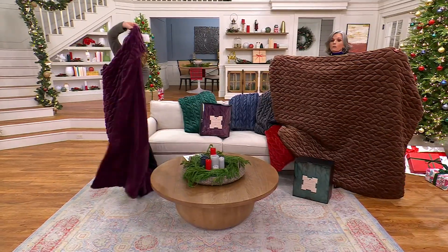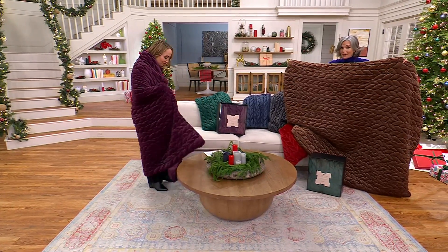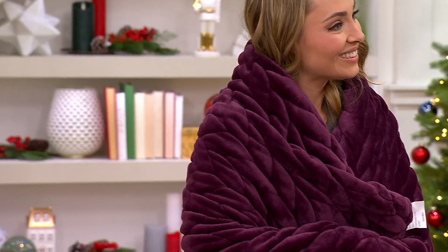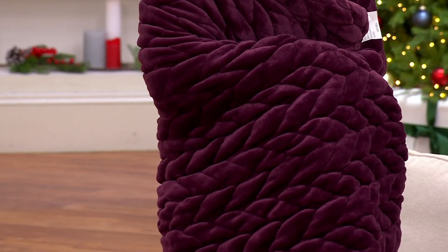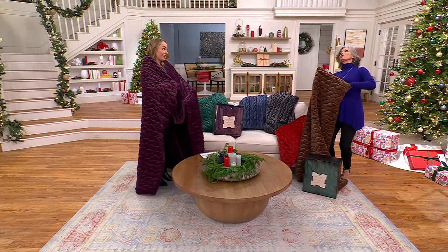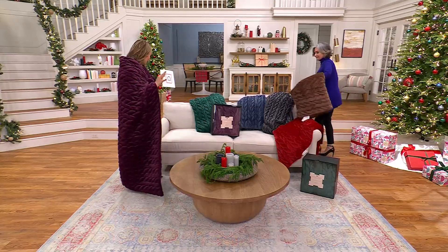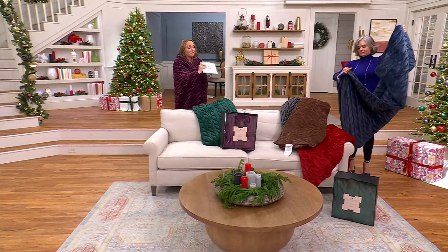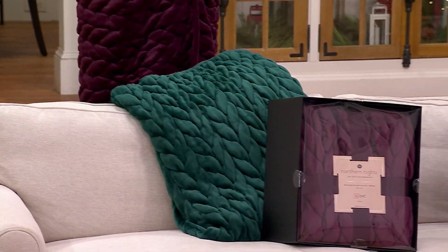This is something you'd expect to pay a lot more for, but this is our Northern Nights brand — exclusive to QVC. You won't get this anywhere else. Northern Nights is the signature bed and bath collection at QVC, and it has been for more than 30 years. Our designers are just crushing it. The braiding — let me take you through the colors again as you're placing your order.